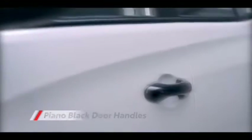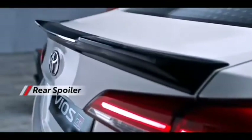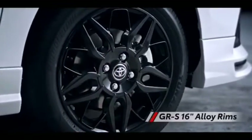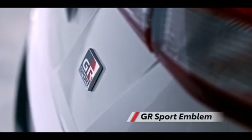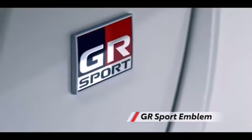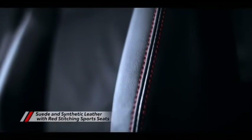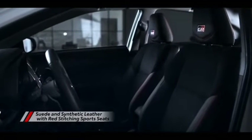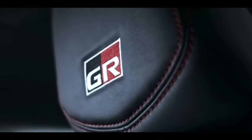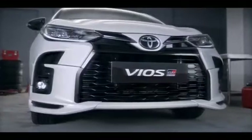The Vios is spacious and has a super comfortable cabin. It remains one of the best-selling vehicles on the market and is presently Toyota Motor Philippines' most in-demand nameplate. Since its introduction back in 2002, the Vios has been a favorite by families, professionals, and first-time car buyers for its versatility and reliability. This Philippine-made subcompact sedan is known for being low maintenance and possessing great tech features.